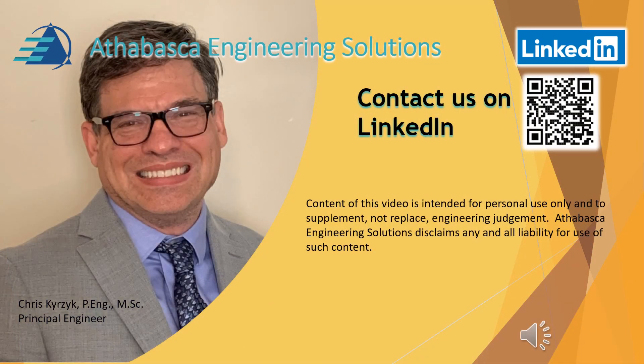I hope you found this presentation useful and valuable. This was provided by Athabasca Engineering Solutions. We'd love to hear your feedback and thoughts on further videos, and we'd love to hear from you. Please subscribe to our channel so you don't miss a thing. Take care for now.